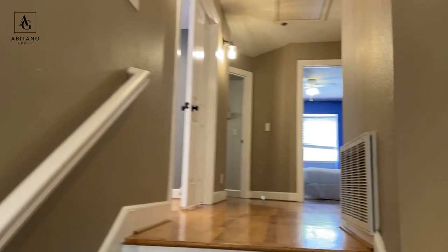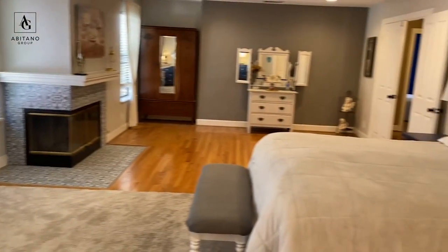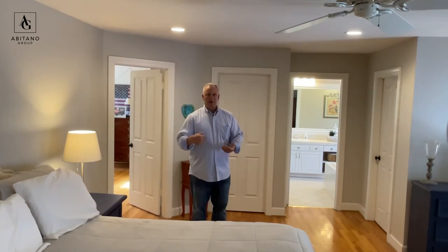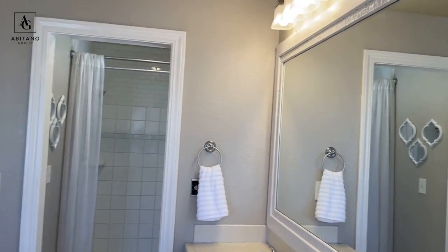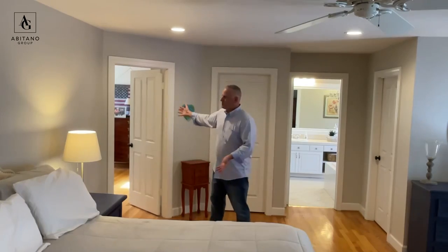Did I mention that this is a large master? Yes — very large. This house is 3,158-plus square feet, and the master is probably two and a half times the size of my own master bedroom. It features an ensuite with his-and-hers closets, a walk-in bathroom with a soaking tub, and its very own office. So if you have to work from home, where else would you want to work but right here?